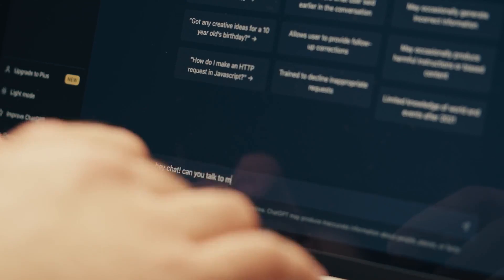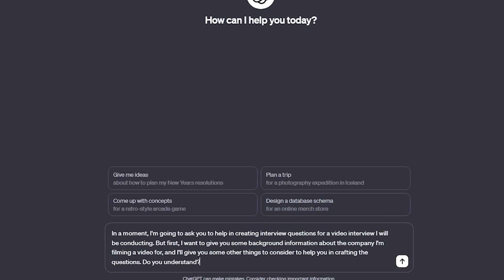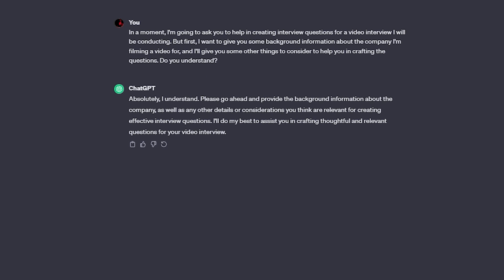Onwards to the AI. The first thing that I do with ChatGPT in any scenario is I train it on the content at hand. So let's start off by prompting it with background information on the company that I'm going to be filming my interview at, and then we'll tell ChatGPT what type of information we want from the perspective of the answers someone would give to these questions. And finally, we'll have it generate the questions.